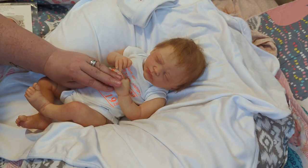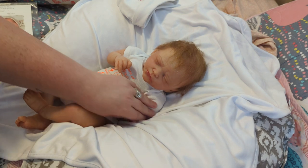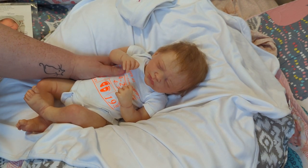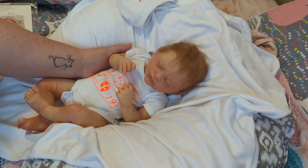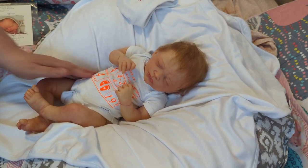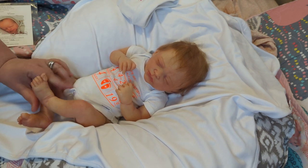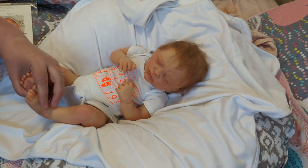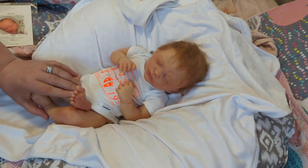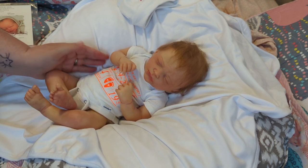Alright guys, I do not have a name for her yet. I think me and Joe are probably going to ponder names for her since she is obviously very special because she has Joe's birthday. So I think we are going to name this baby together, and I will come back another day with a name for this little one.